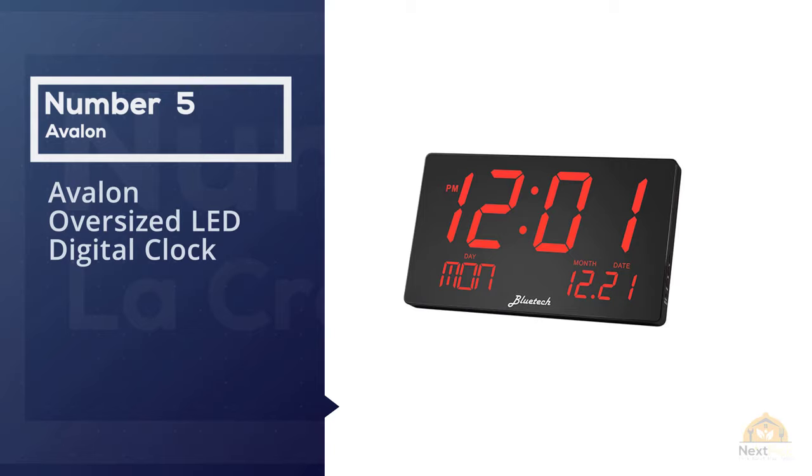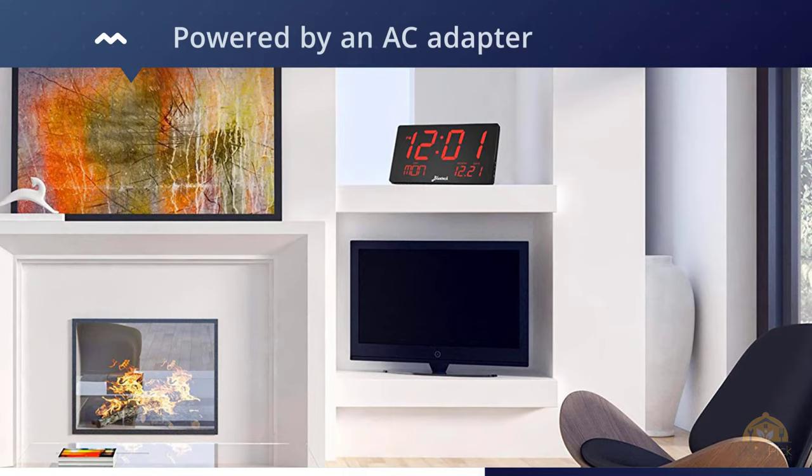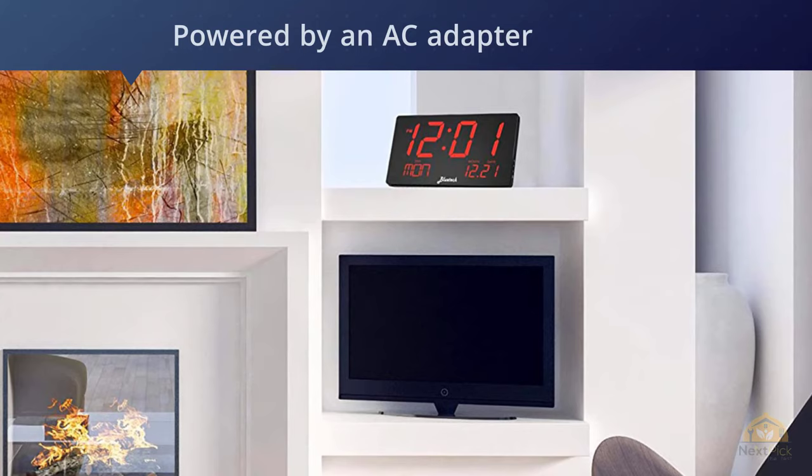Number five: Avalon oversized LED digital clock. Wall clocks run on batteries, and at some point battery replacement is necessary to keep them running. However, the Avalon oversized digital clock is unlike most other products on the market — it's powered by an AC adapter, which means that as long as it's not broken, you'll never have to spend a single penny on a new set of clock batteries again.